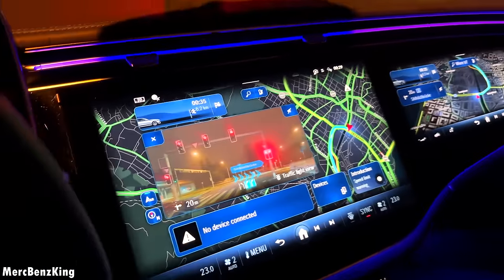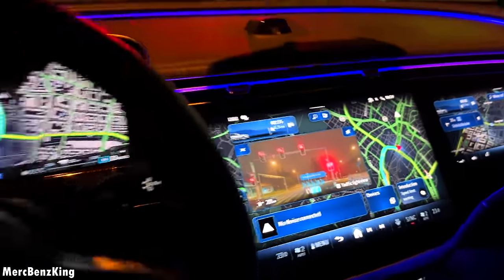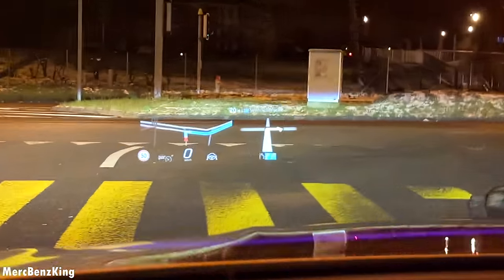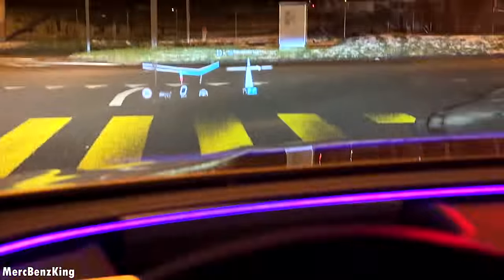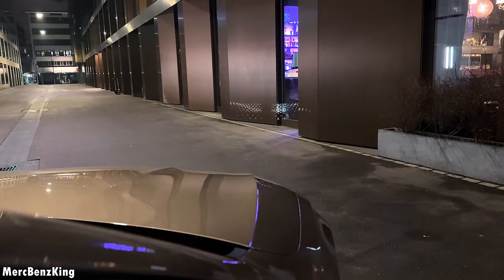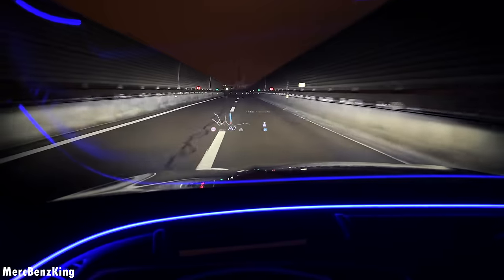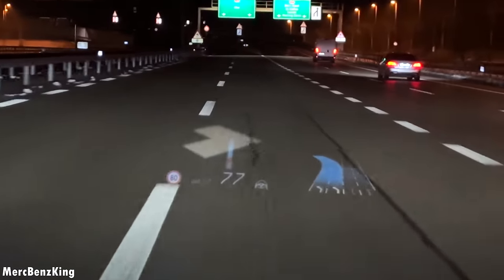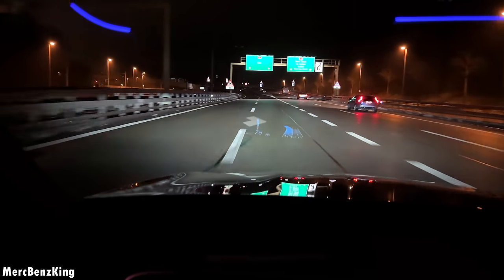One navigation screen, a second one with augmented reality, a third one right in front of you as a driver, plus the header display and navigation display. If you drive over the line, it will indicate with special patterns and a red warning on the door side.